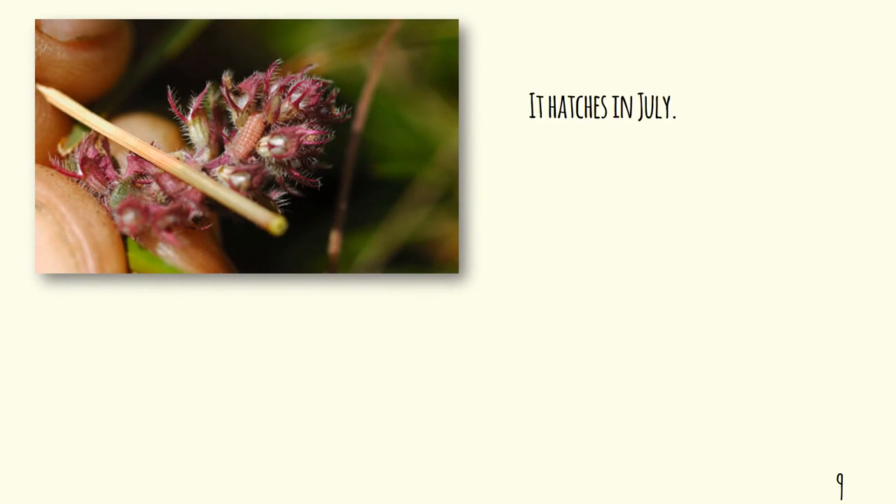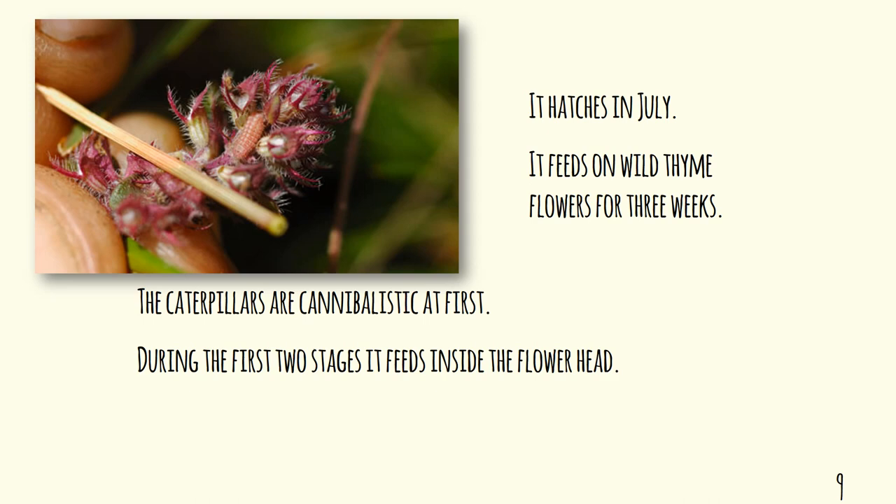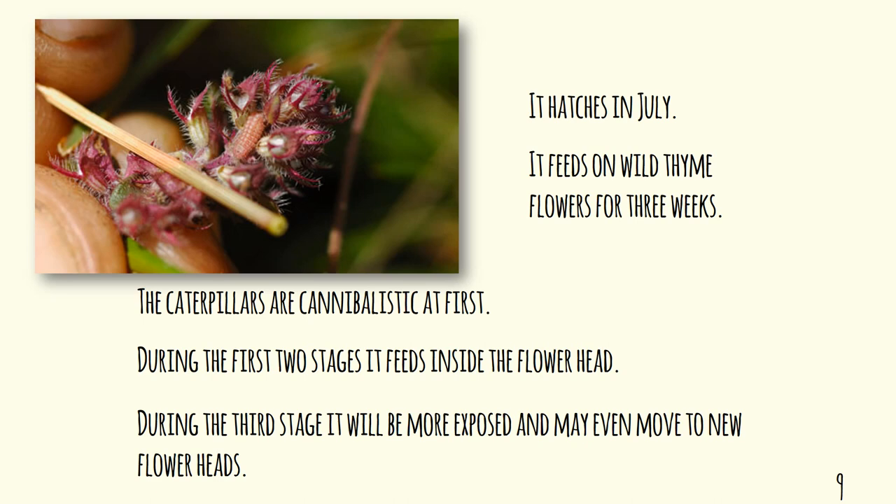It hatches in July and feeds on wild thyme, particularly on the flower. For the first few weeks of its life, the caterpillar feeds upon that one flower head from which the egg was originally laid. If it comes across another caterpillar, there will be warfare — it's cannibalistic. It will grow, shed its skin, grow, shed its skin, and within those first two stages it stays within that same flower head. It will then move on to other flower heads, and as it travels it's more conspicuous and can be easily picked off by an insect or a bird.